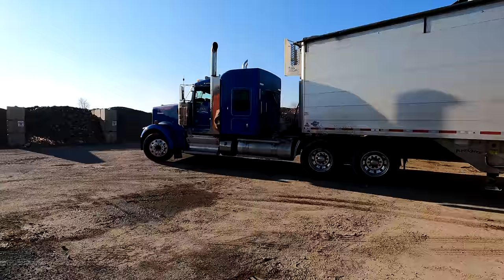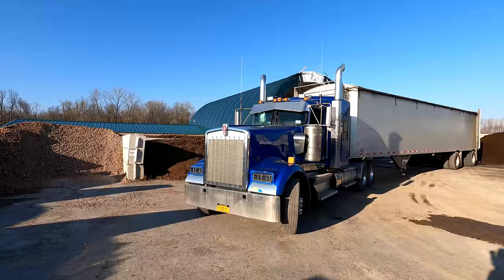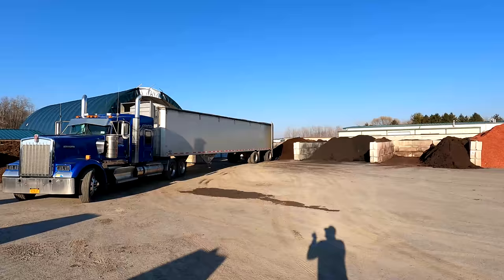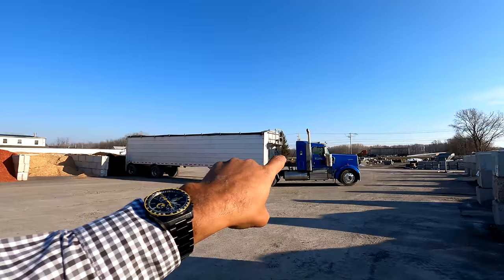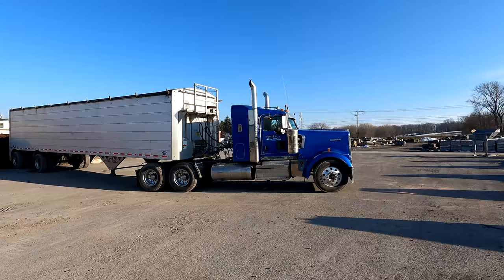This is a 2019 Kenworth W900 500 Cummins — one of the newer ones. When I ordered these trucks, that one's got a 62-inch bunk, that one's a 38-inch bunk. This driver might go out once a month but it's nice to have that extra space. I also got an extended day cab, so it was cool getting all three trucks at the same time in three different configurations.